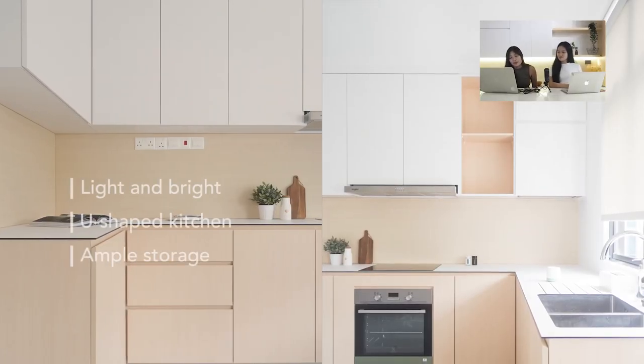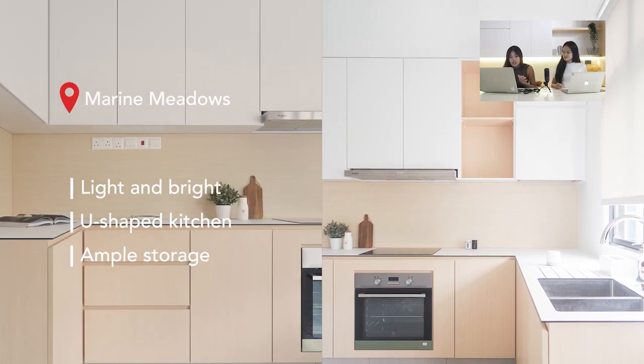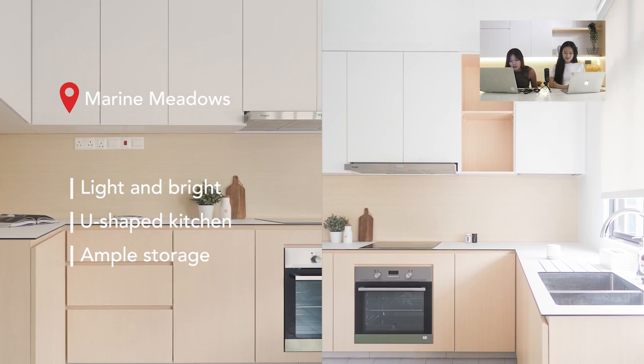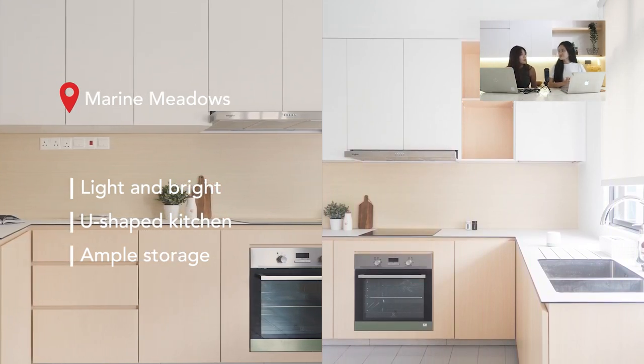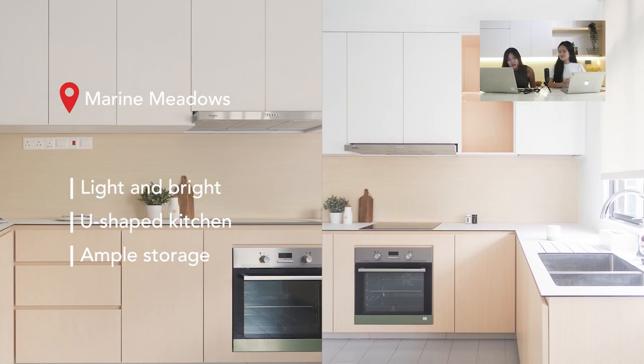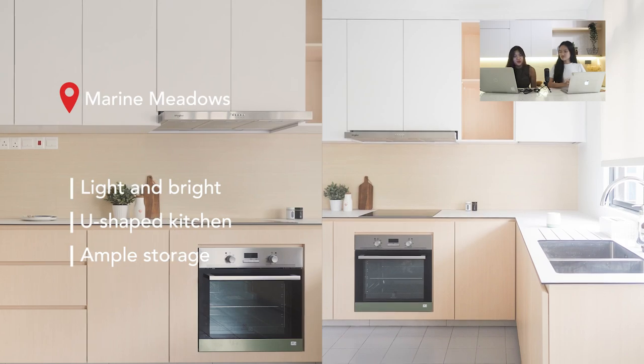This U-shaped kitchen is in Marine Meadows and is pretty huge. The top cabinet is only L-shaped while the bottom is U-shaped. Above the sink area is a window covered with blinds to control sunlight — important because leaving the window open with sun glaring in isn't good for the eyes in the long run. There's a full house tour video for this home on The Minimalist Society TikTok page.